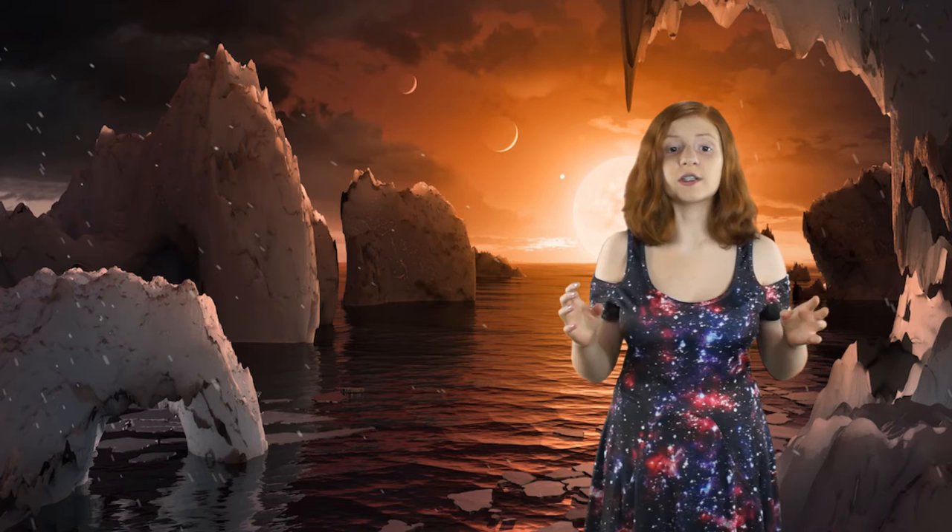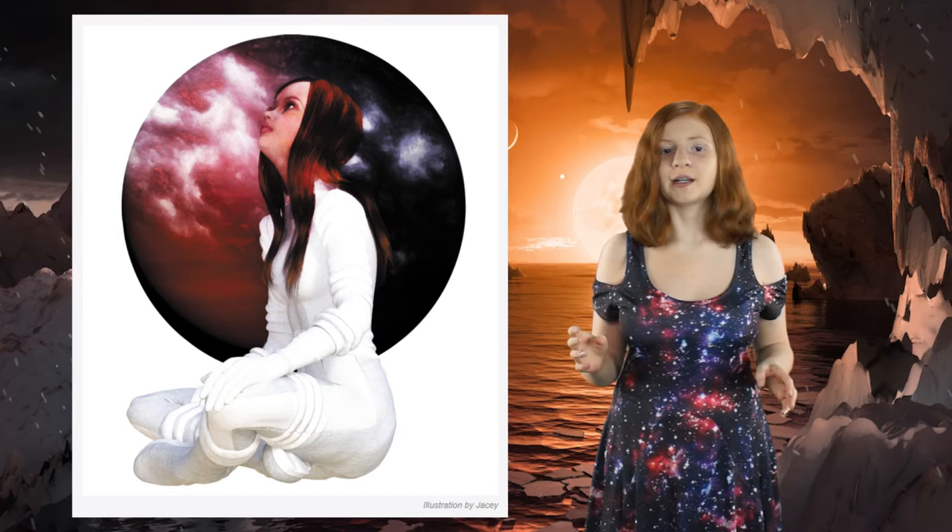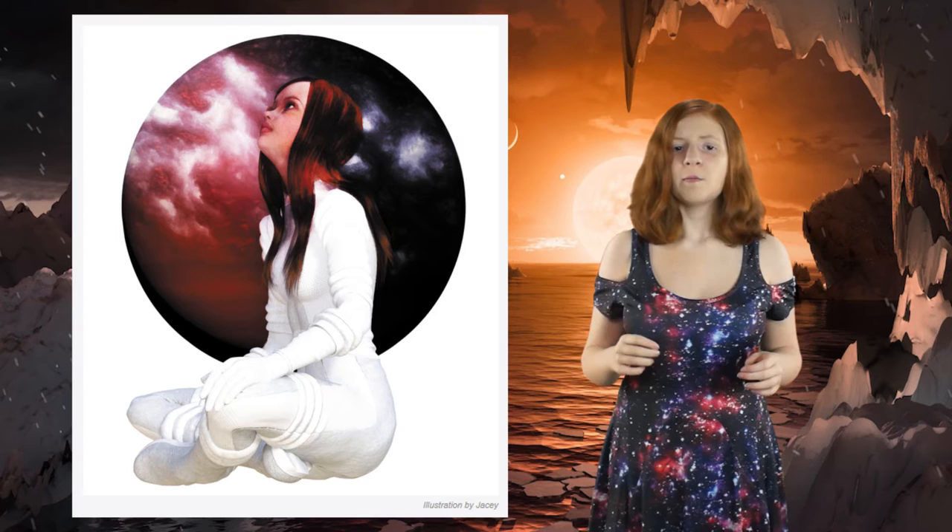There are also stories on the website. One of them is a fanfiction written about being on a planet in TRAPPIST-1 called The Terminator — it was really good. There is also a comic explaining what the star system is and how they found it in detail, and it was very entertaining. I liked the bunny character.